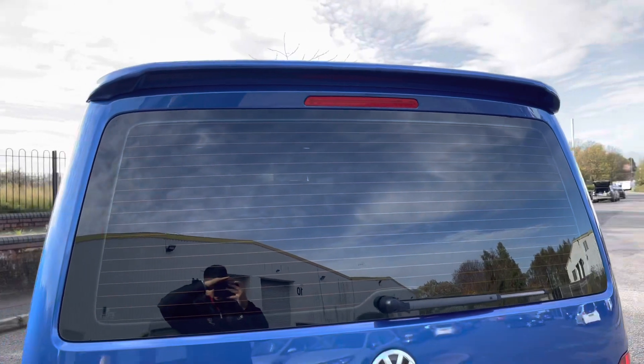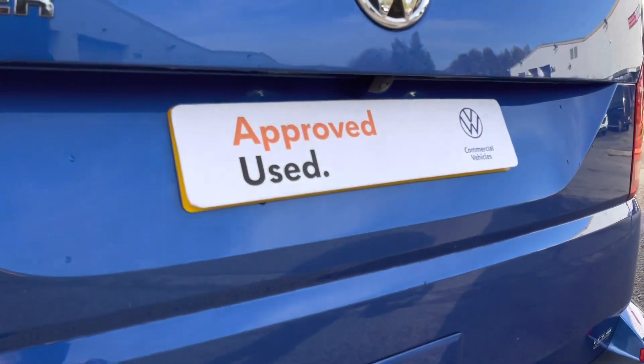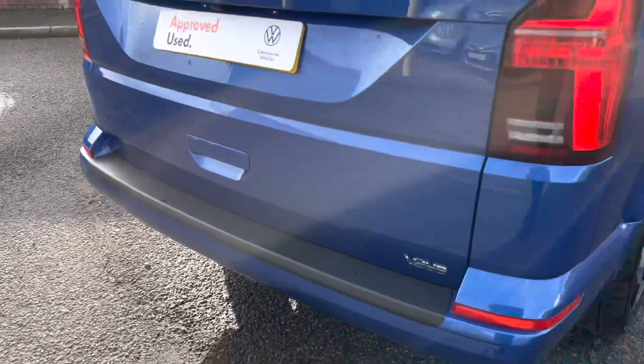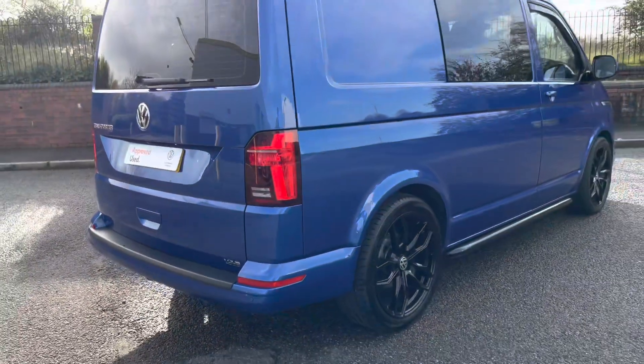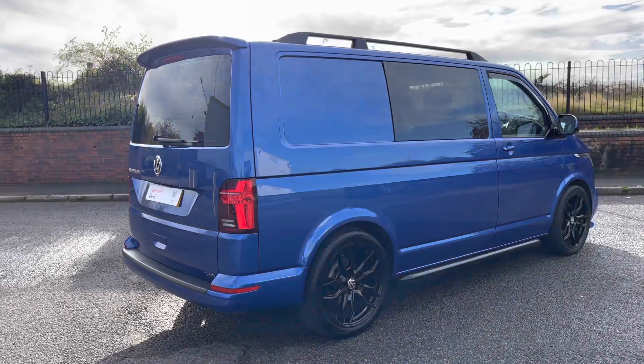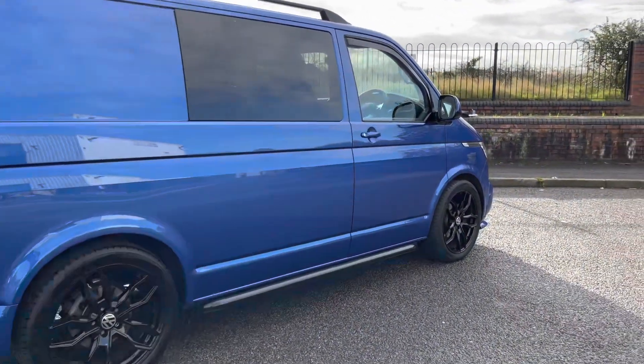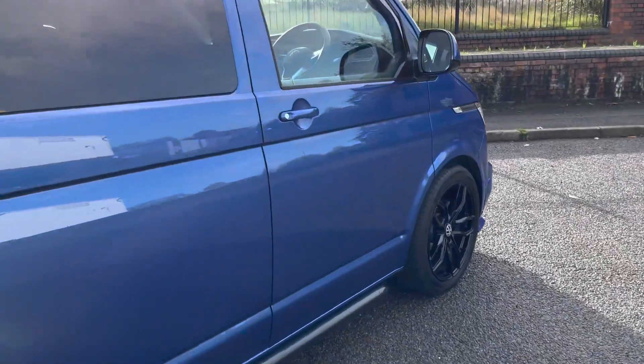Moving down below, the vehicle comes with some lovely Transporter iconic badging, a rear-view camera system, and LED rear light clusters. The vehicle also features rear parking sensors. To match those black side styling bars below, the vehicle also has additional storage options with some black roof rails.